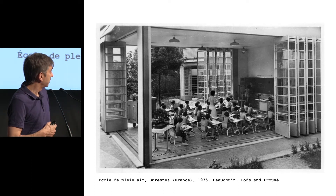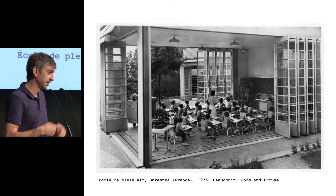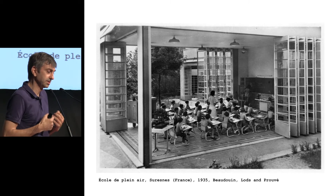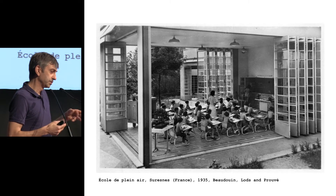Another thing that is very interesting for us is this kind of return — to feel the heat in summer. For us it's not a problem to have more degrees inside the building, and in winter to have fewer degrees. This kind of seasonal feeling is another objective for us.